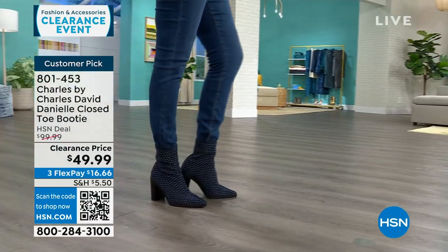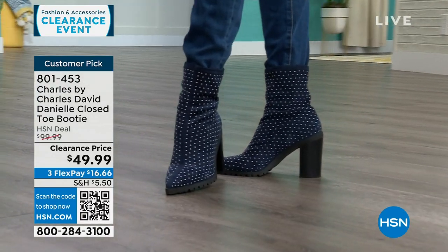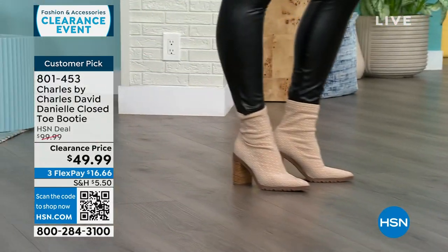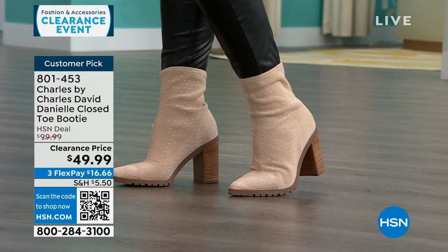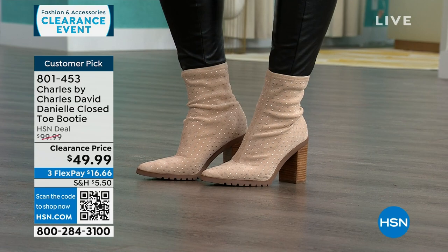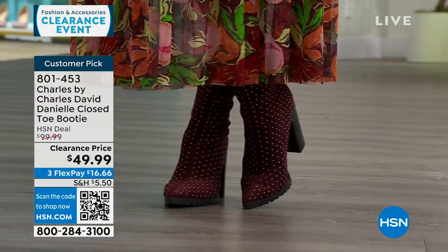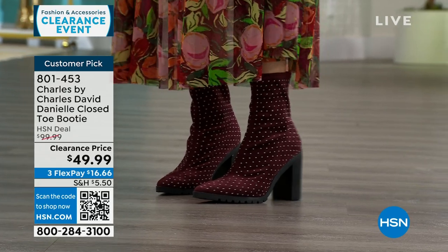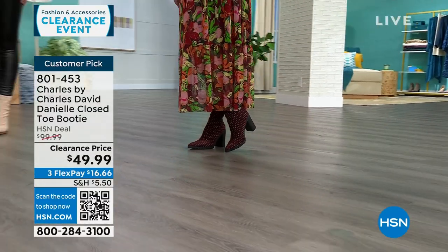The boot can be worn under a jean, over a jean, over a legging, or over bare skin because it's stretchy but not bulky. We see it perfectly fitted over jeans on our model. Full-grain leather on the outside with a structured bottom and metal studs — it's so lightweight. The front seaming makes your foot look leaner. These details are what we really see at Charles by Charles David — they've been in the luxury shoe industry for 30 years, in stores like Nordstrom and Anthropologie.